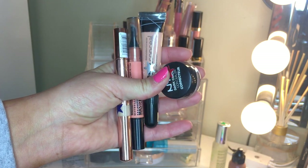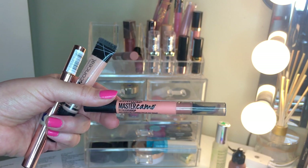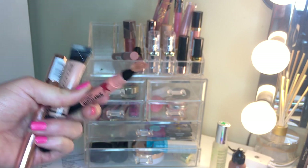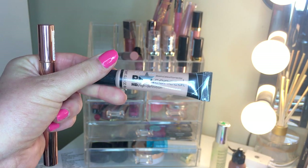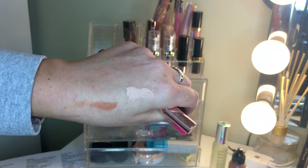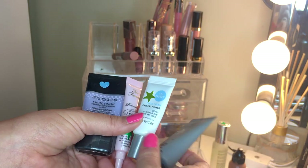I pulled four concealers, three of which turned out to be correctors. Getting rid of two: the NYX one made my under eyes super greasy, and the Maybelline Master Camo is just too dark orange even blended out. Keeping the LA Girl Pro Conceal in Classic Ivory - it's really pink and correcting - and the L'Oreal Magic Lumi Concealer, which got blue and I love it.